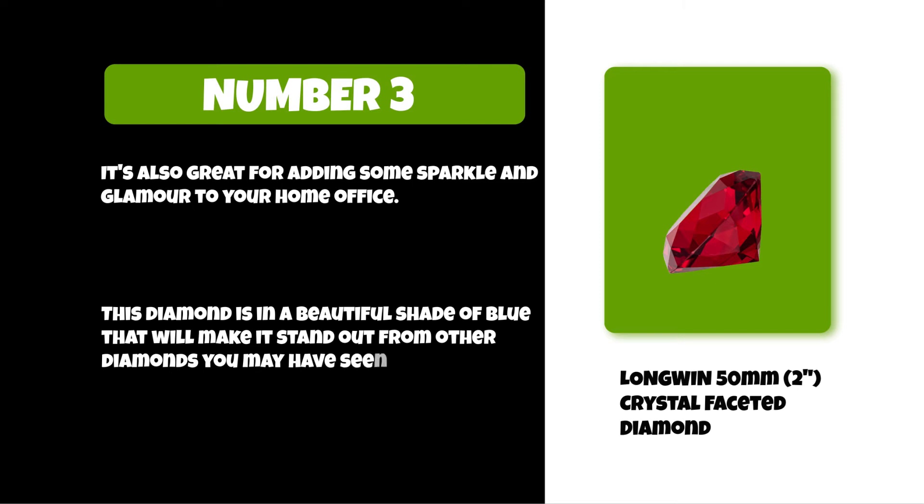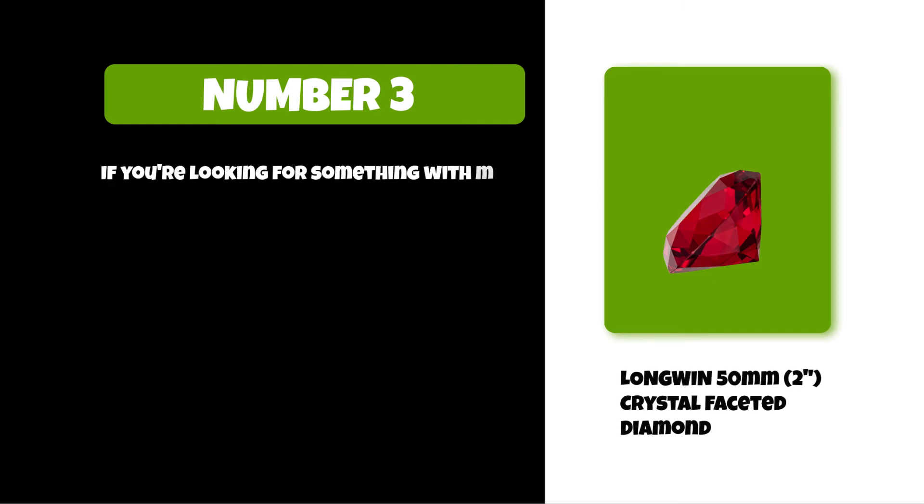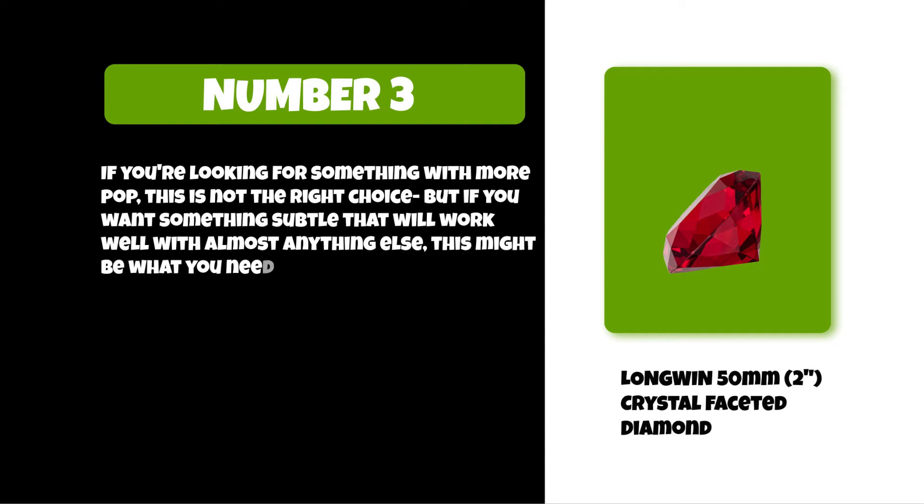If you're looking for something with more pop, this is not the right choice. But if you want something subtle that will work well with almost anything else, this might be what you need.